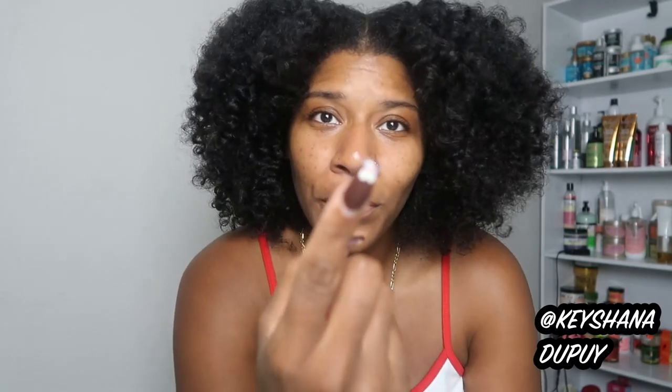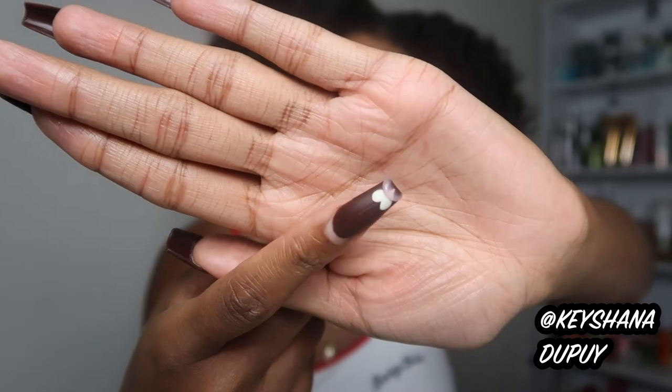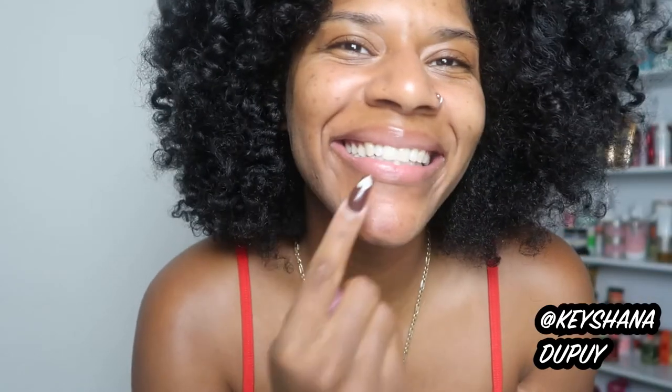Then I have the Laneige Lip Sleeping Mask. I'm not going to talk too much about this because I did a whole review on it. I absolutely love this thing — it is so key-approved and I'm going to continue to buy it. This is the mini one. Look at how little I'm putting on and then she just shines. I love this lip mask. It stays on the lip all night — I don't know how they did it, but it does. This little bit of product is about to have my lips elite this winter.